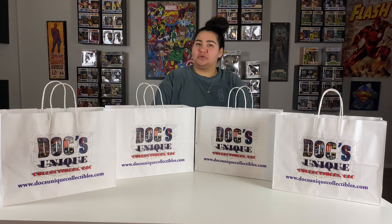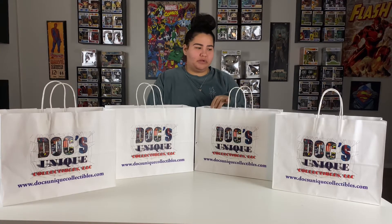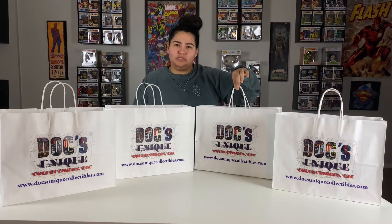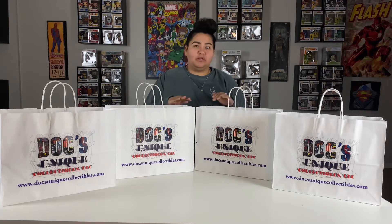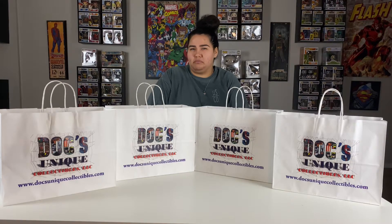Hey everyone, welcome back to Key This World Collectibles. My name is Brianna. Today we're doing something a little different — this is actually a haul. We went to a local store; you can see the front of the bags from Doc's Collectibles, here on the east side of El Paso. This is one of the only pop stores I've found in El Paso that was recommended to us. Other than that, we get pops at GameStop, BoxLunch, Epic Mall, and Barnes & Noble.